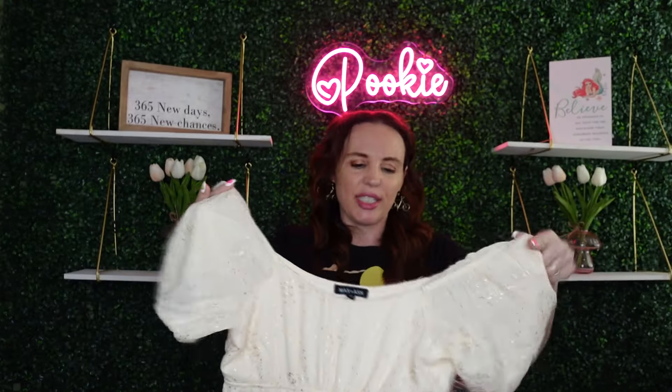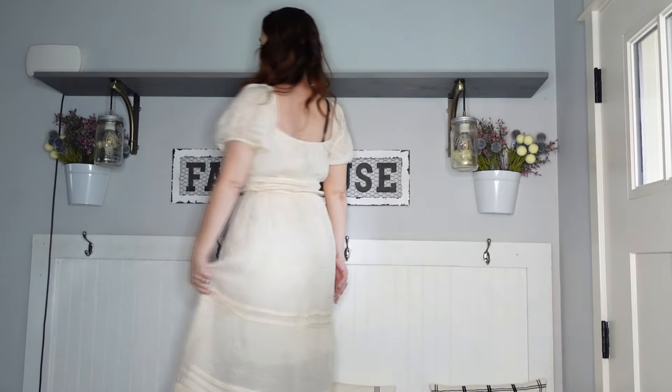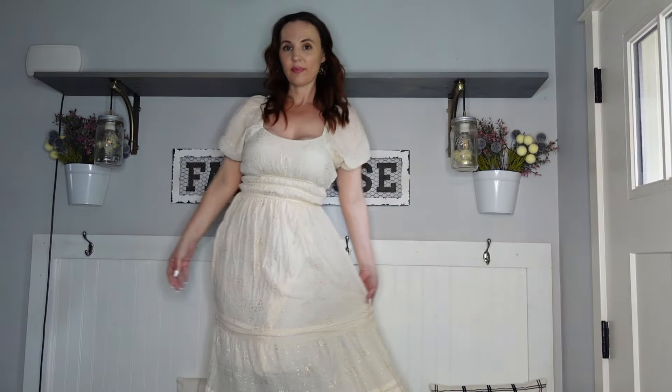My next one comes from Ross and it is beautiful — I paid $16.99, which is such a great find. This is by Max and Ash, and it just reminds me of something romantic, like a fairy tale. I love the puffy sleeves — it's very light and flowy, and 100% girly. My daughter said it reminds her of one of Taylor Swift's tour dresses. For $16.99 that is definitely a good price.